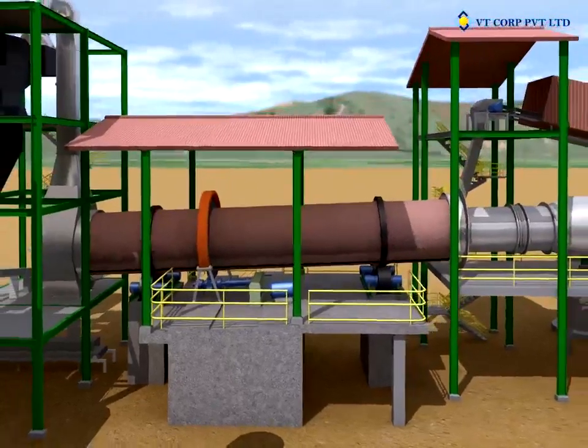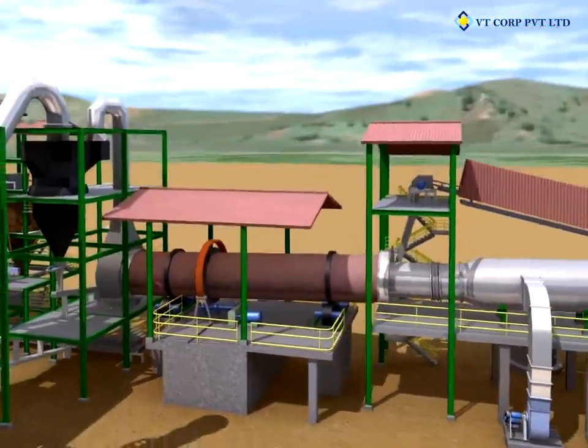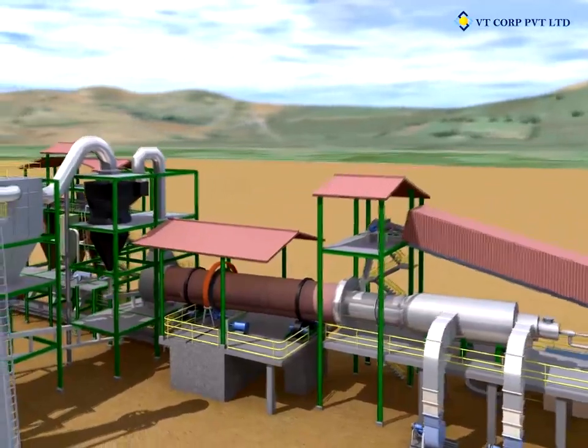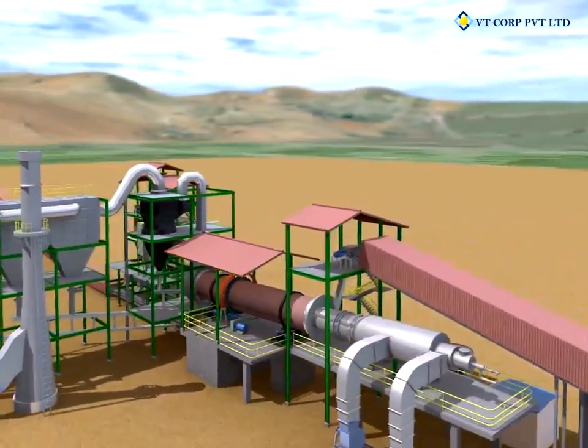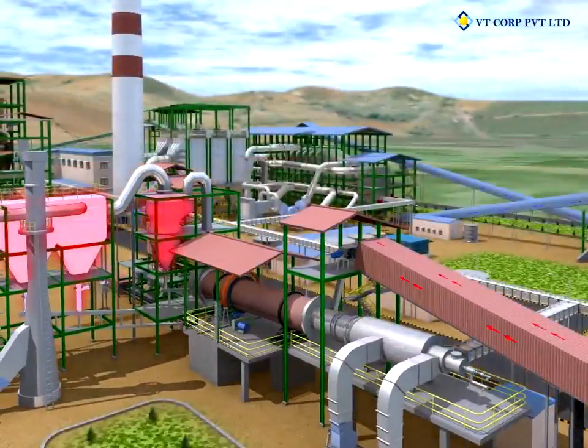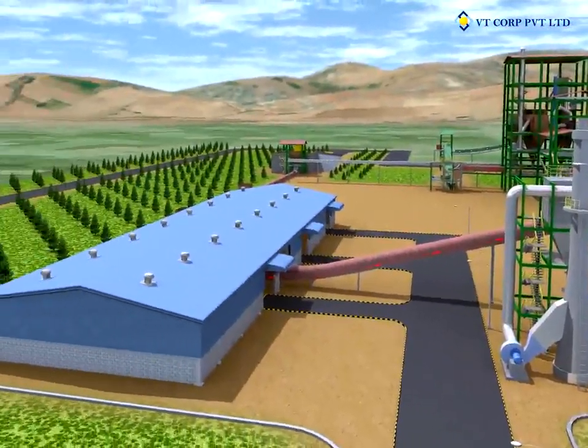An ID fan helps to maintain negative pressure inside the dryer. A set of cyclone and bag filters collect the dust from the flue gases and prevent escape into the atmosphere. The output of the dryer is fed to the ball mill for size reduction.